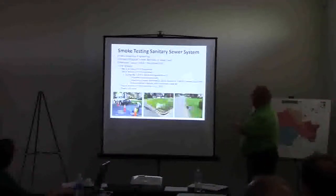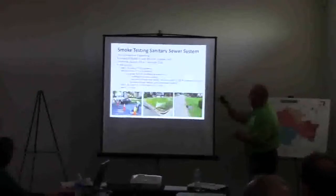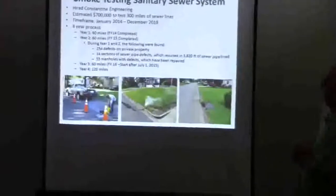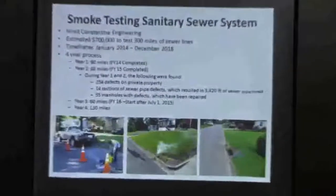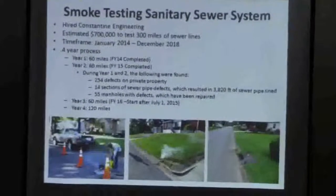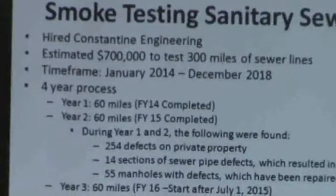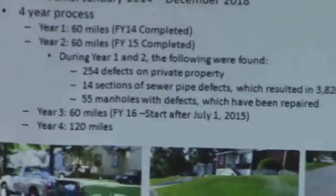Like I said, we've been doing smoke testing. We have a sanitary sewer system. We started in fiscal year 14 and did 60 miles then. We did 60 miles last year. July 1st we start the next 60 miles. And then the last year we do 120 miles. What does that tell you?